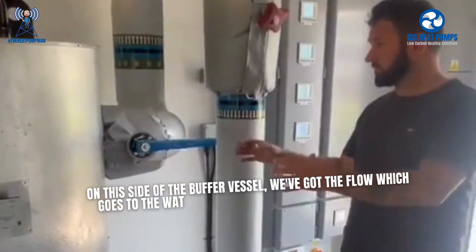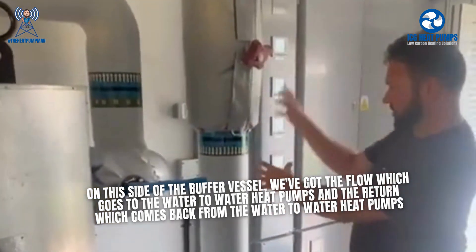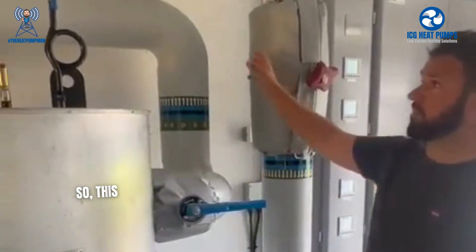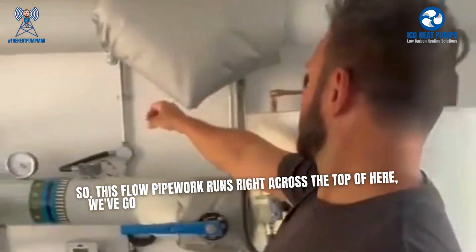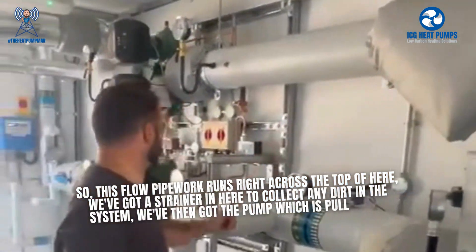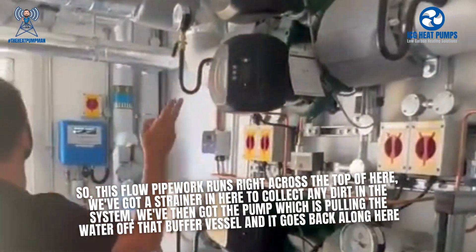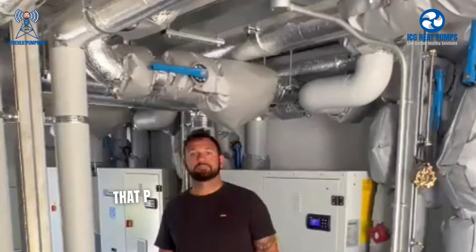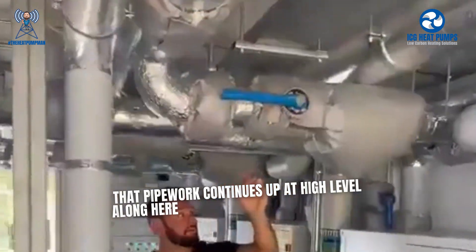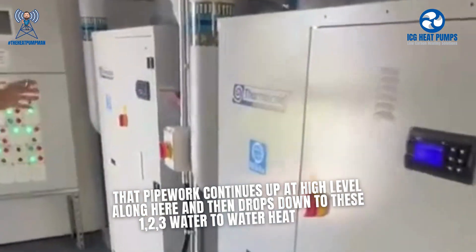On this side of the buffer vessel we've got the flow which goes to the water-to-water heat pumps and the return which comes back from the water-to-water heat pumps. This flow pipework runs right across the top here. We've got a strainer to let down any dirt in the system, and then a pump which pulls the water off the buffer vessel. That pipework continues up at high level along here and then drops down to these three water-to-water heat pumps.